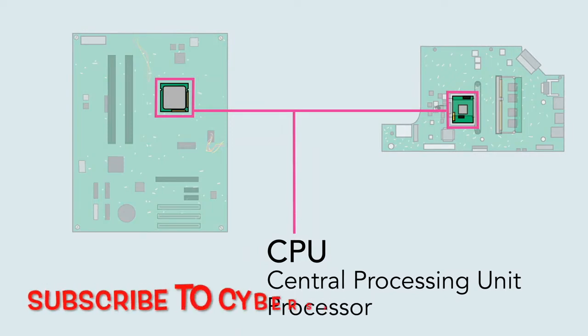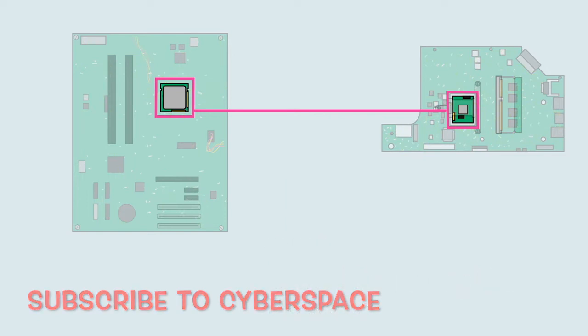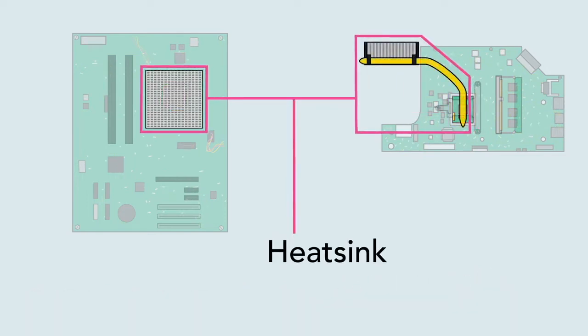The CPU can be considered the brain of the computer because it processes information and carries out commands. Since it tends to get hot, it's covered by a piece of metal called a heat sink, which draws heat away from the processor.